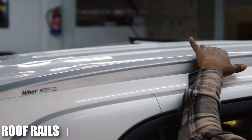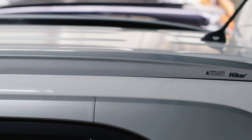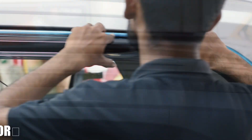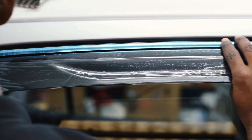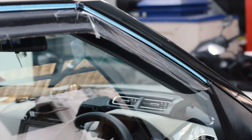The addition of roof rails not only enhances the sporty look of the Creta but also offers practicality by allowing you to carry extra luggage or adventure gear — both functional and stylish. We have also added door visors, which provide ventilation even during rains and help reduce wind noise when driving with the windows slightly open, improving overall comfort.